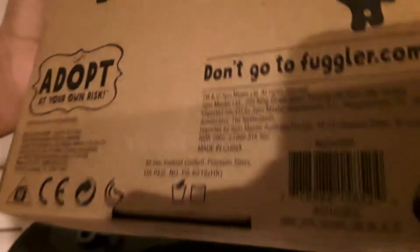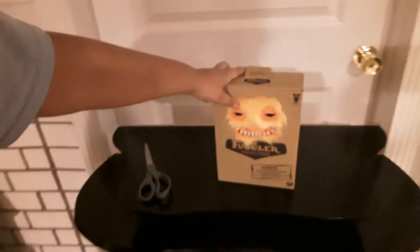It's also made by Spin Master. The back says sleep with your mouth closed and adopt at your own risk, and don't go to Fuggler.com — which means, right, go to Fuggler.com. Without further ado, let's open it.